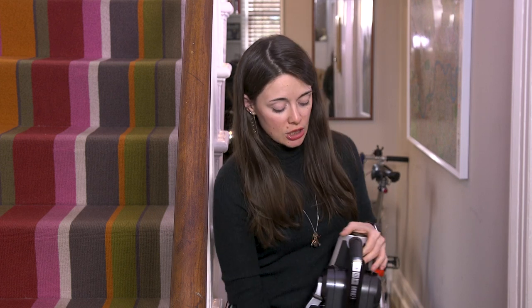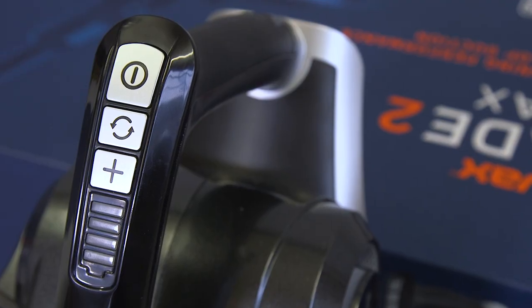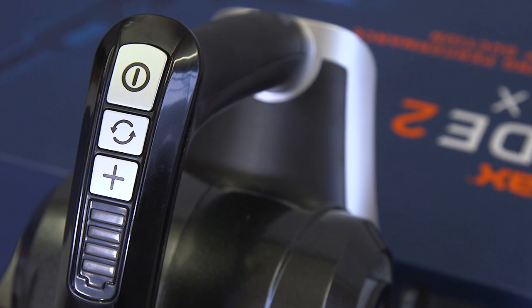If you're moving from wood floors to carpet, it's just as easy, and you don't even have to change the head. You simply click this button here, and that turns on carpet mode, which gets the brush bar moving in the vacuum head, and gets all that extra dirt out of those fibres.